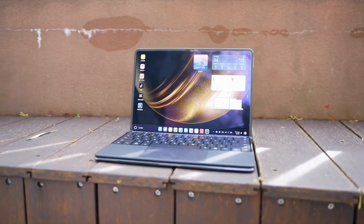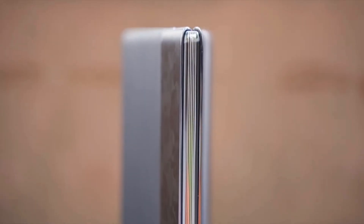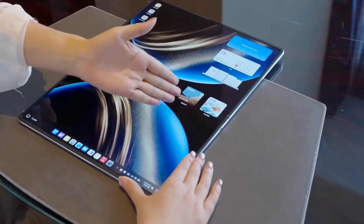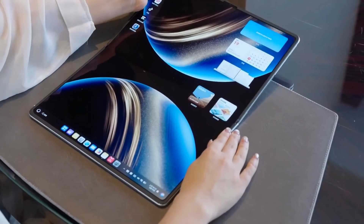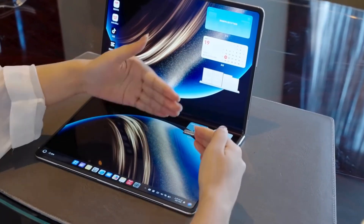The 14.2-inch flexible OLED display is the real star. You get 2880 by 1920 resolution, P3 color gamut, and a 120Hz refresh rate — perfect for creatives and multitaskers. Folded halfway for reading or video calls, fully open for a full workspace. Yes, there's a slight crease, but it disappears in daily use, just like on foldable phones.